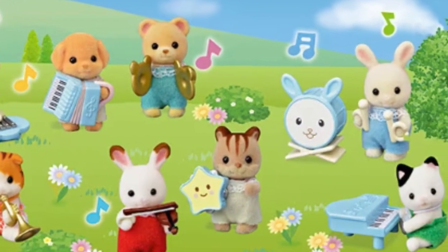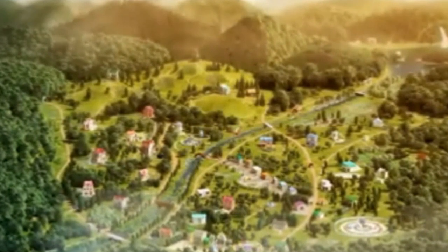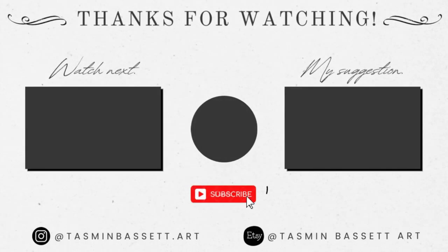So that brings us to the end of the top 10 best selling Sylvanian sets on Amazon US 2023. Have you bought any of these sets and what's your favourite out of the top 10? Let us know in the comments below. And if you enjoyed this video be sure to give it a like and subscribe for more Sylvanian content coming soon.